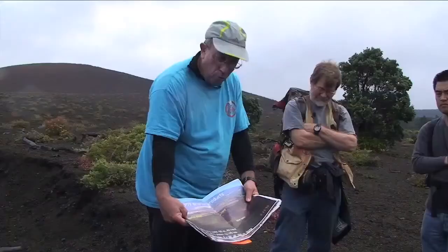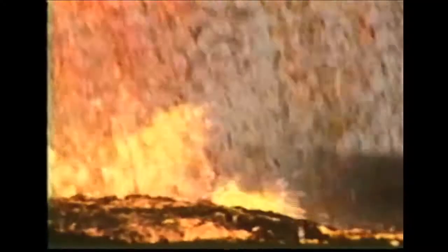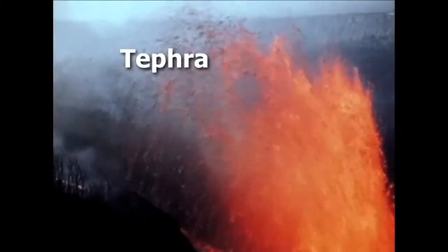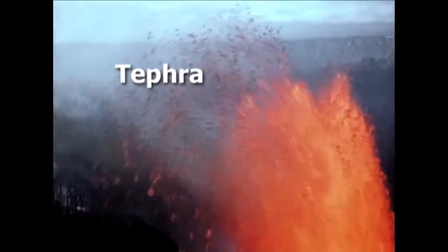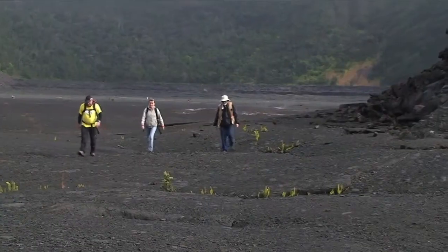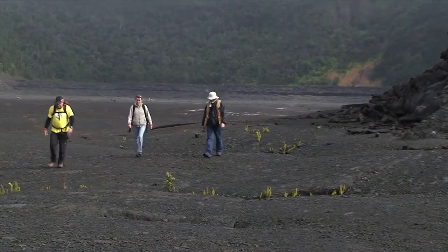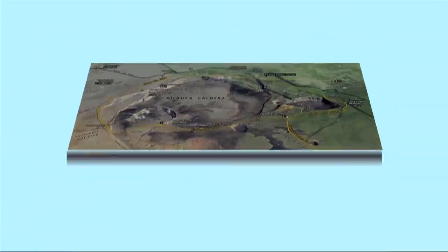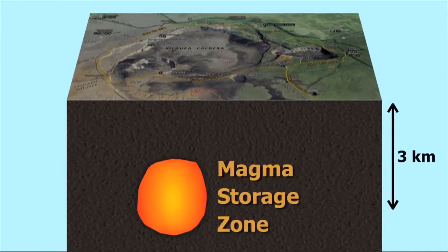What is tephra? It's an Icelandic word. Tephra is anything falling out of a fountain or an eruption. Combining their new observations with data from the past 50 years, the team can reconstruct the Kilauea Iki eruption from the magma's point of view.